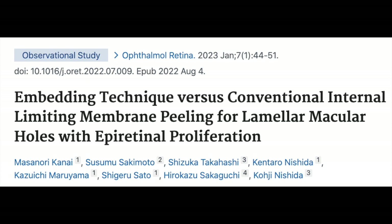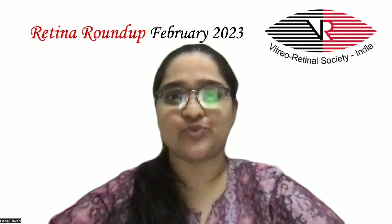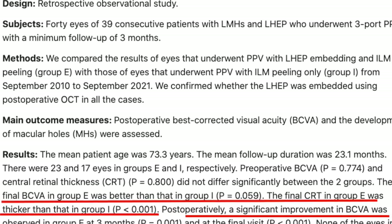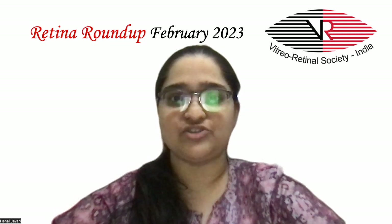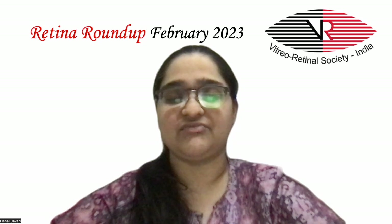The next article compared the technique of embedding versus conventional ILM peeling in 23 and 79 eyes respectively, having lamellar macular hole with associated epiretinal proliferation. The mean follow-up was 23 months. Pre-operative BCVA and central retinal thickness were similar between the two groups. BCVA at 3 months and at the final visit, as well as central retinal thickness, was significantly better in the embedding group. 5 eyes in the conventional ILM peeling group developed macular hole post-operatively, while none in the embedded group did. The authors suggest that the LHEP embedding technique may be a better procedure than conventional ILM peeling.